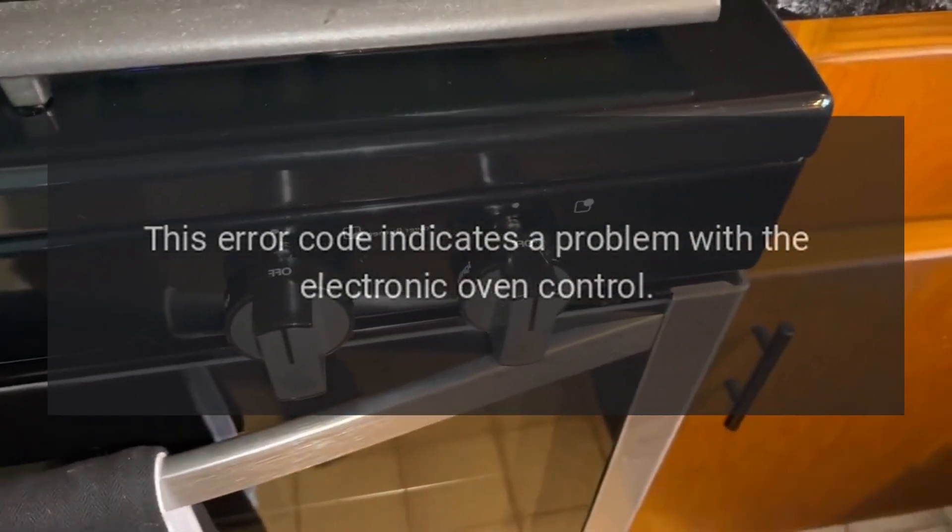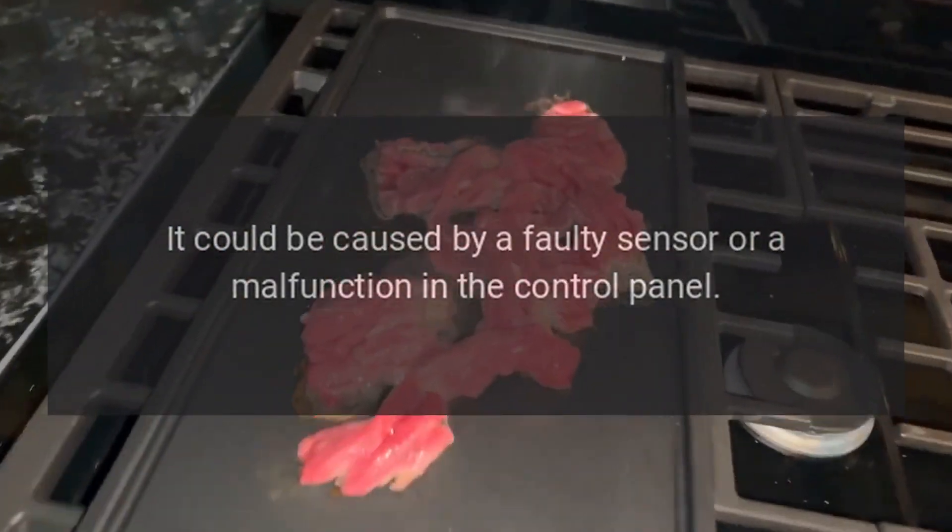F5: This error code indicates a problem with the electronic oven control. It could be caused by a faulty sensor or a malfunction in the control panel.